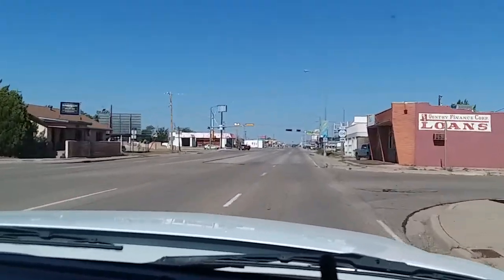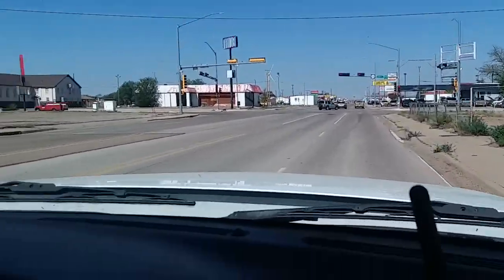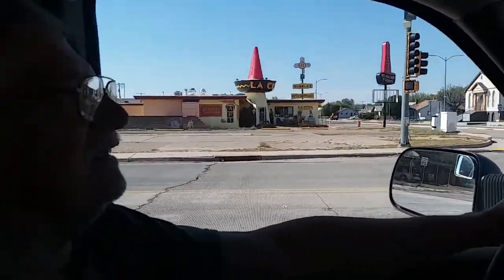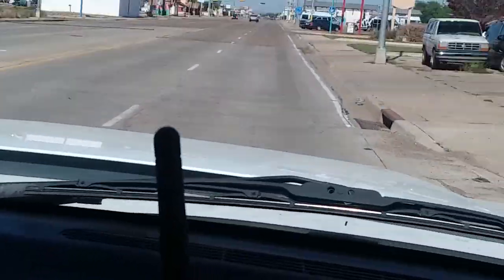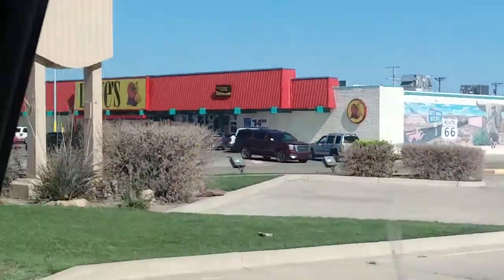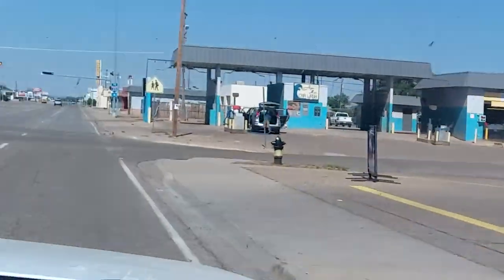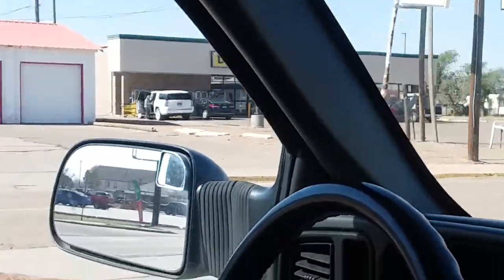There's a red light — I better stop for that. This is First Street here, must be the main part of town. It says Lowe's but it doesn't look like a Lowe's — looks like a grocery store Lowe's. And every town has a Dollar General. Wild Heart Floral.